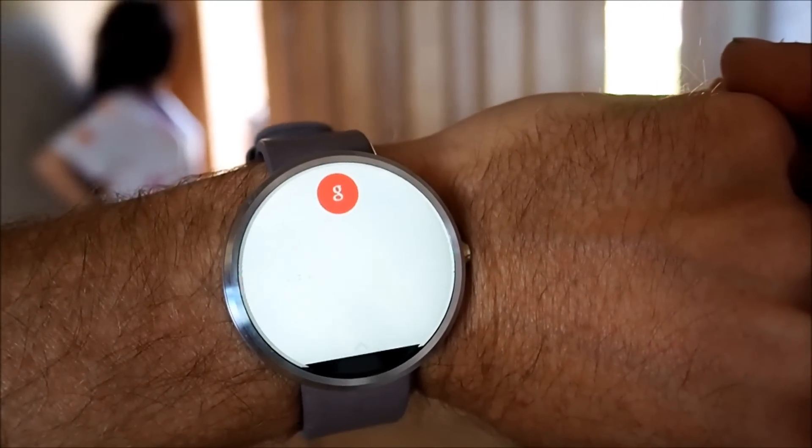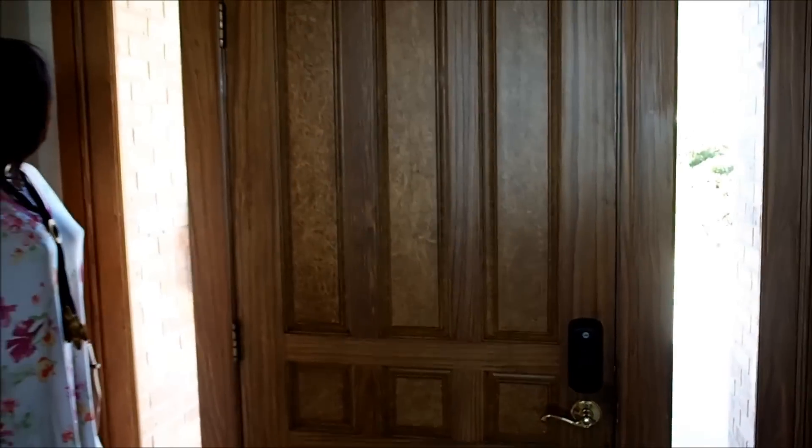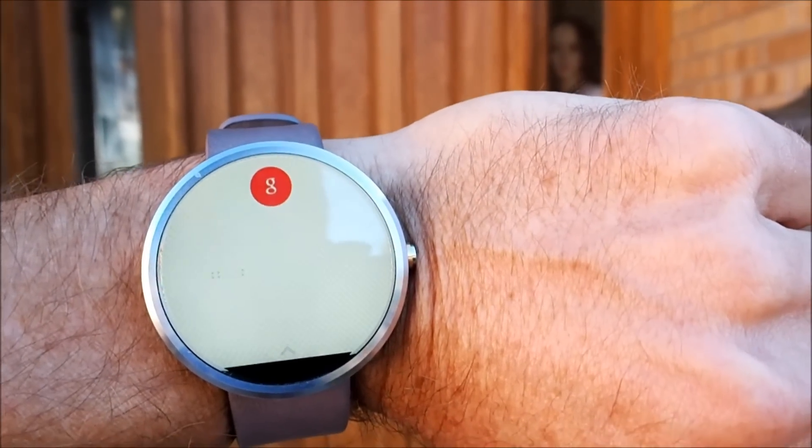Lock the front door — in case our guard mannequin isn't enough to scare away the burglars, we have the more traditional approach. Unlock the front door. Then we have a guard dog and a guard mannequin.